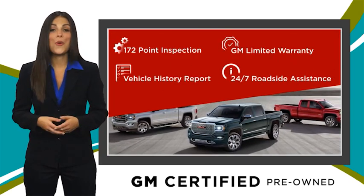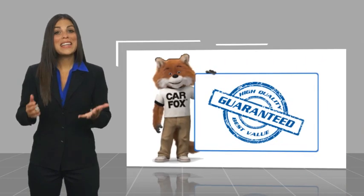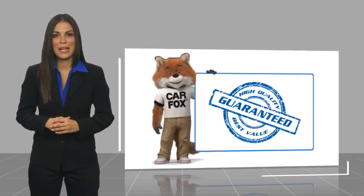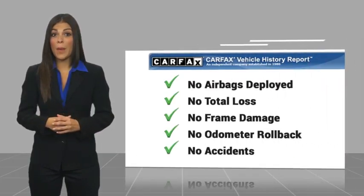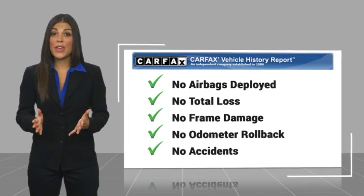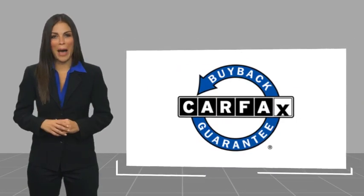GM Certified means no worries. Here's another high-quality vehicle with a Carfax vehicle history report. Be sure to find a complimentary copy of this report online or contact the dealership. This vehicle qualifies for the Carfax Buyback Guarantee.